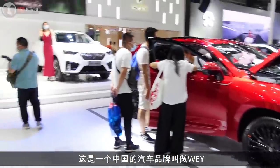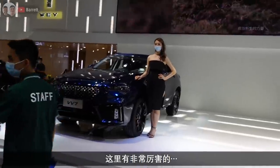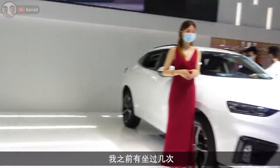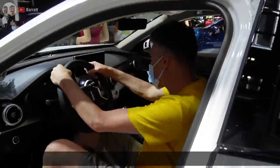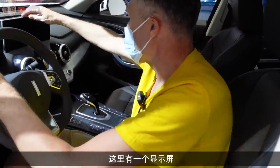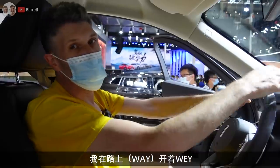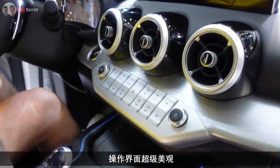This is a Chinese brand called Wei. The quality of some of the Chinese cars now is pretty good - I've sat in a few. Oh man, it's so nice, completely all digital. It's got a screen here and a nice big console.